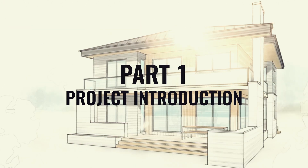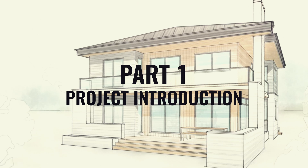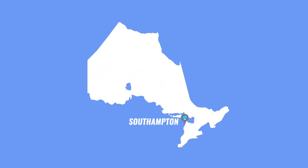Hi, my name is Gord Cook of Building Knowledge Canada. I'm coming to you from the shores of Lake Huron on the Great Lakes here in Canada. It's a little community called Southampton, and it's a great little summer vacation place that my family's been coming to since actually the 20s.